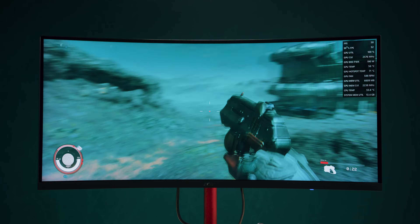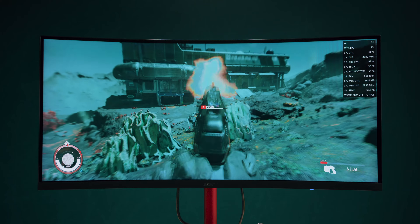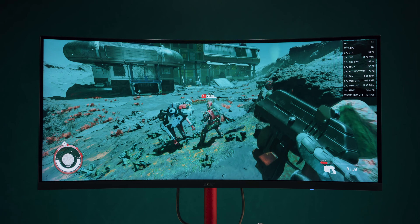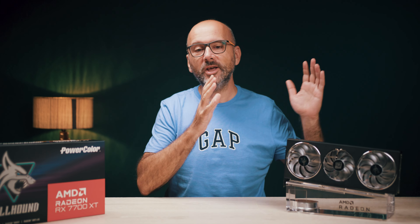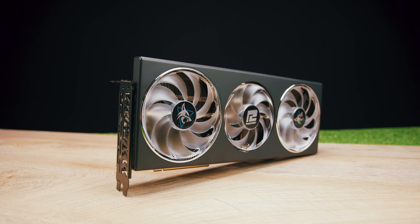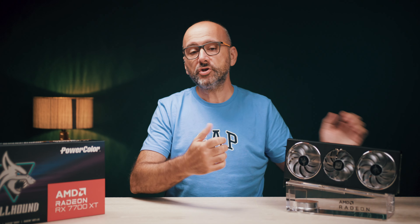Starfield is undoubtedly demanding, and it's a moment when you think about new hardware — the graphics card. Today's focus is the PowerColor Hellhound Radeon RX 7700 XT with 12 GB memory. After presenting the GeForce RTX 4060 Ti, AMD answers with RDNA3 to show they can do better than the competition.